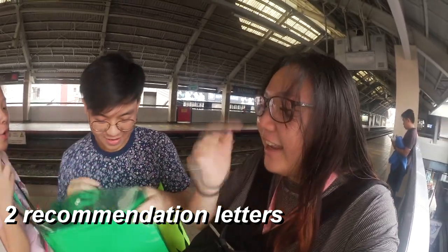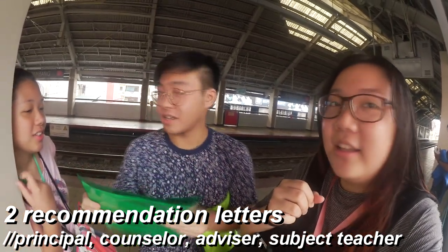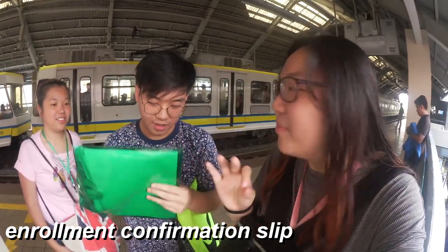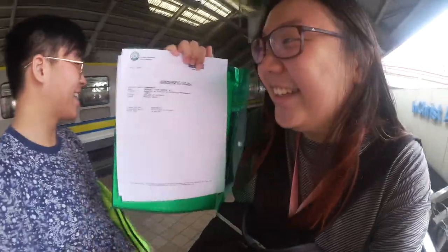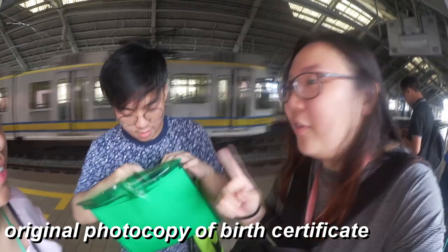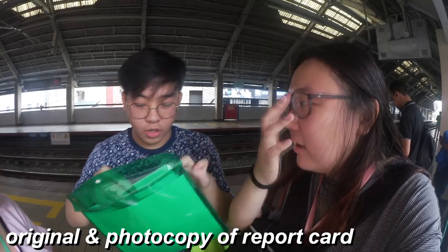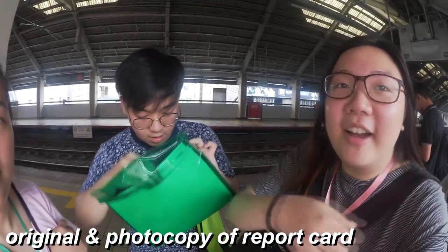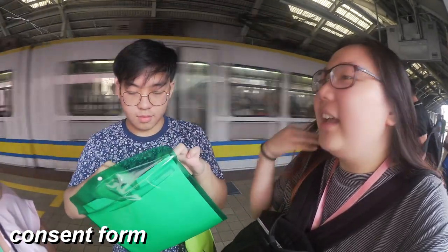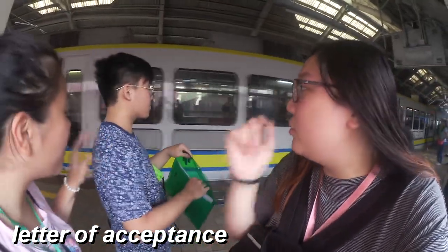You need two recommendation letters — from your principal, counselor, advisor, or subject teacher. Next is your enrollment confirmation slip. Then an acknowledgement with the original copy of your report card — original and photocopy. You also need a consent form and a letter of acceptance.